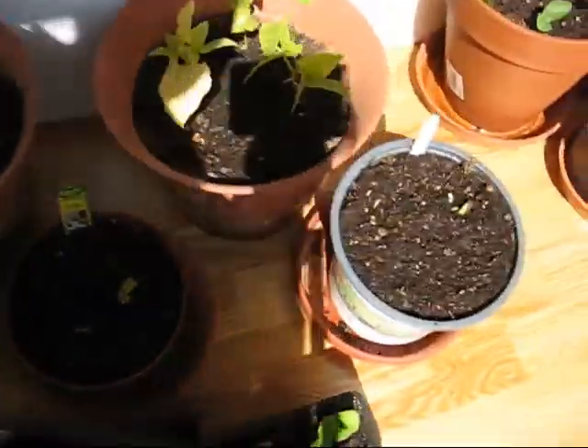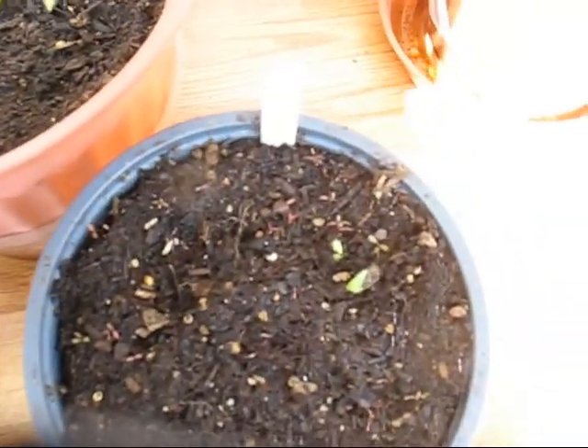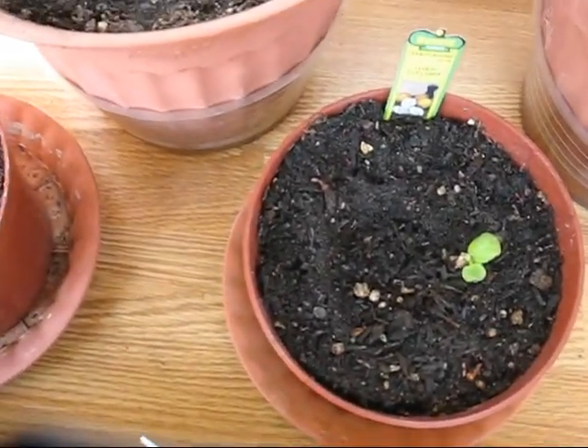But the surprise I got was there's one popping up — actually it looks like there might be two popping up here. So it looks like the watermelon is not a completely lost cause. The lemon cucumber, since I started giving it more sun, is doing better.